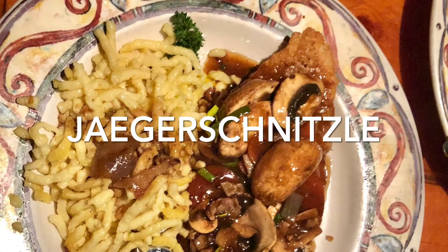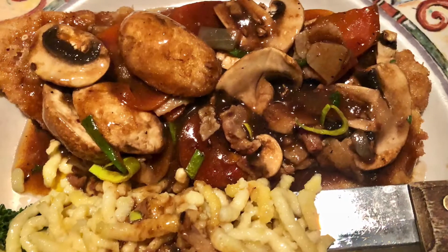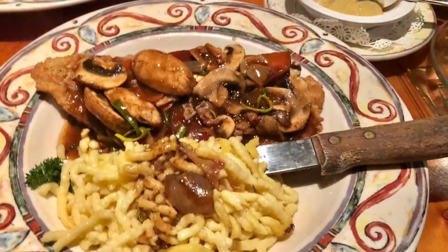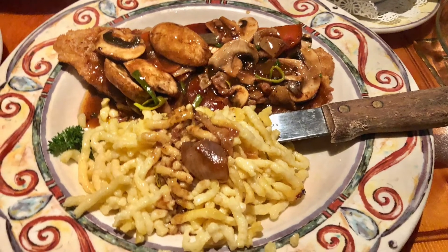For my main course, I ordered the Jägerschnitzel, a succulent and tender breaded fried cutlet of pork, topped with a rich sauce of bacon, mushrooms, tomatoes, garlic, and onions. It was sided with spetzle noodles topped with a brown gravy. This dish was stupendous.